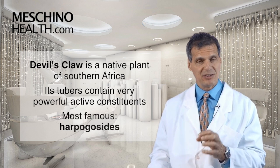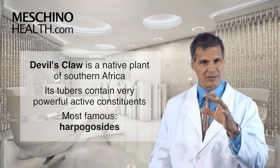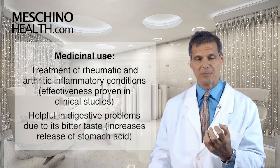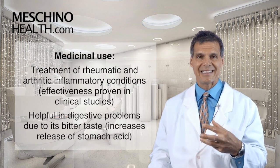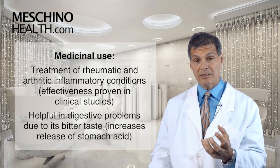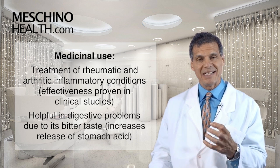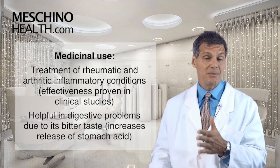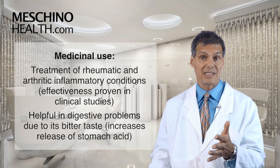There are probably other active constituents in Devil's Claw that are still being identified. The medicinal use of Devil's Claw has been for the treatment of rheumatic inflammatory conditions and other types of arthritic conditions, and also for digestive problems. Because it's a bitter, it increases the release of stomach acid, which helps you digest proteins more effectively.